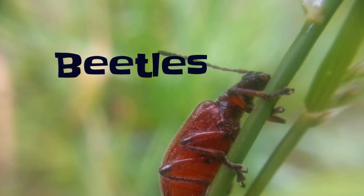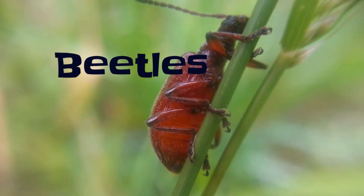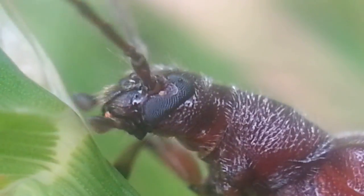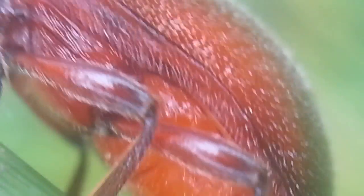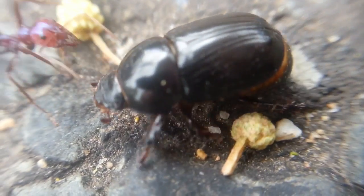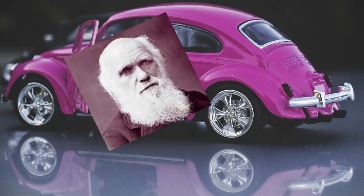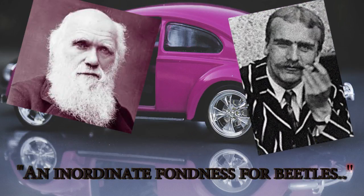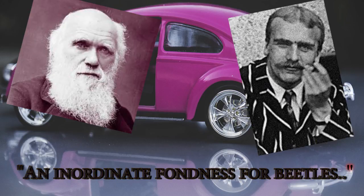Beetles are by far the largest insect group, with about 400,000 known species. Beetles make up 25% of all animal species and have a huge diversity of roles in the environment — from feeding on plants and fungi, breaking down and recycling plant and animal debris, eating other invertebrates, or being eaten themselves. Beetles are so abundant that it was either Charles Darwin or the statistician J.B.S. Haldane who stated that God must be inordinately fond of beetles.